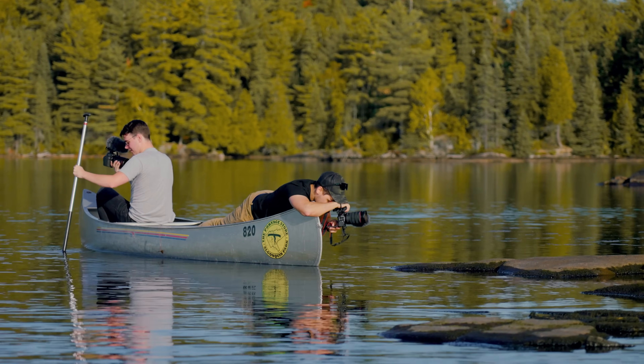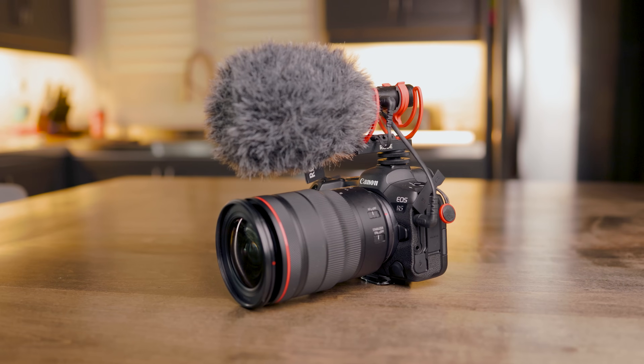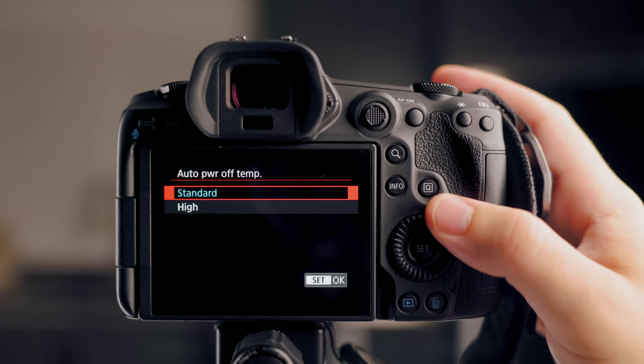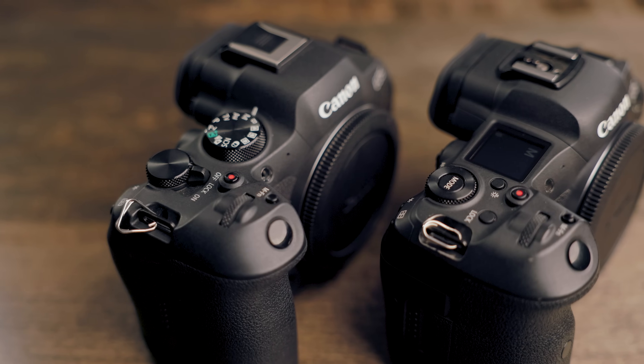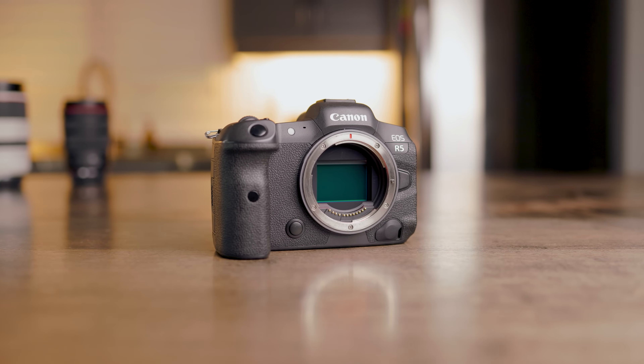If you were to ask me what the best camera to buy right now is, I would say this camera — the camera that I'm filming on. That camera is the Canon R5, and even though it's a few years old, the camera's had multiple updates that have allowed it to stay at the top of the hybrid camera list. That might catch you off guard because there are newer cameras, faster cameras, higher resolution cameras, or cameras with better video features. So why am I recommending the Canon R5? Well, at its current price point, it's the best camera for me. So let's unpack that.